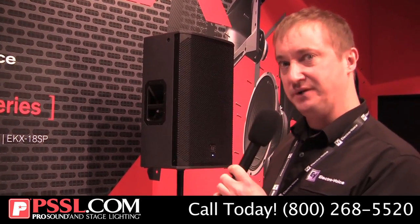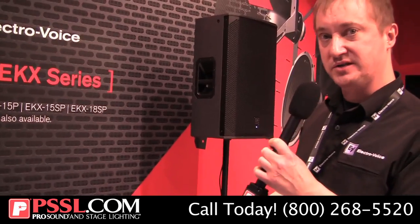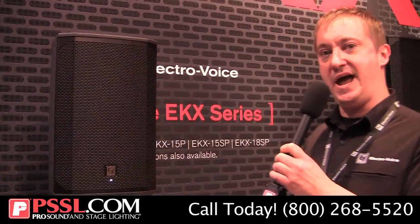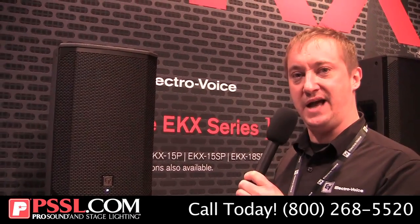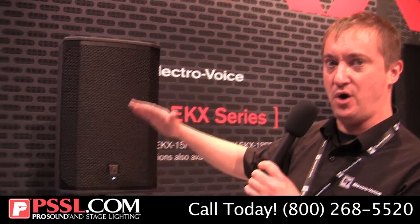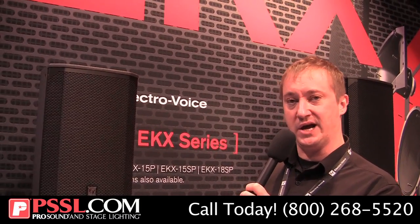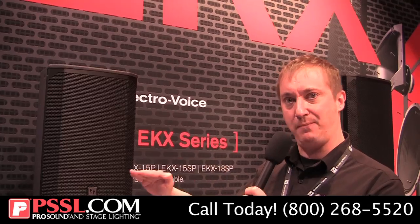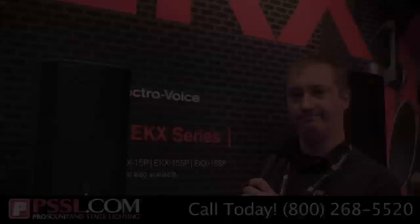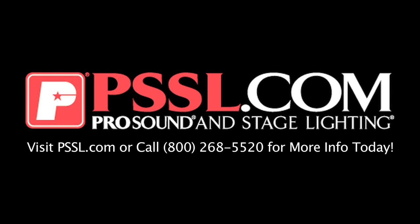So really, a very compact solution with a lot going on inside the box — powerful DSP, very intuitive and easy to use. EKX launching at the 2015 NAMM show, joining ETX which is the model above this, LiveX a step below, and ZLX a step below that. We now have a complete offering for portable sound applications — whatever your price point and application, we've got the right model for your needs.